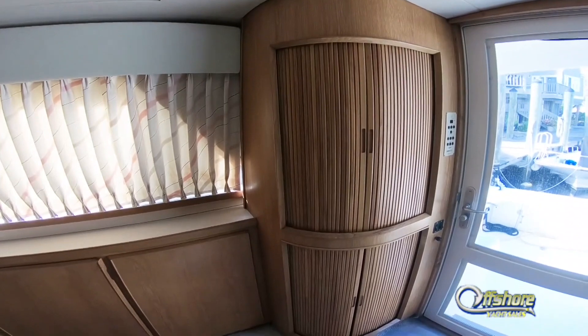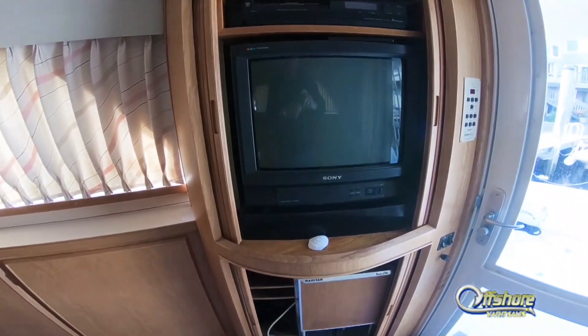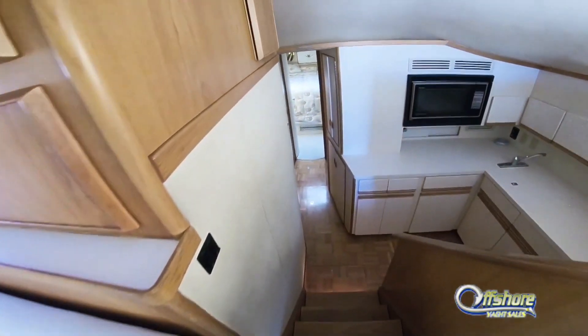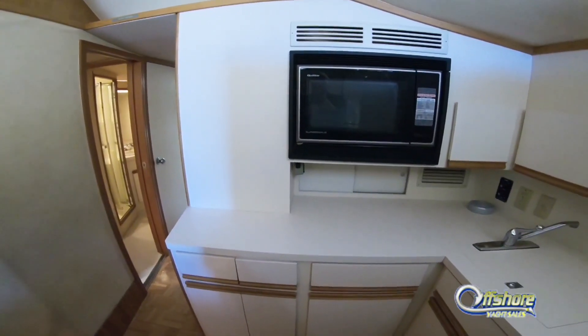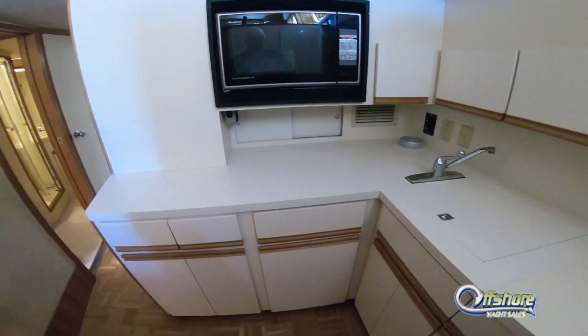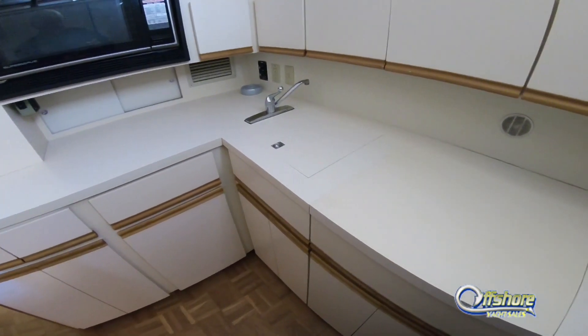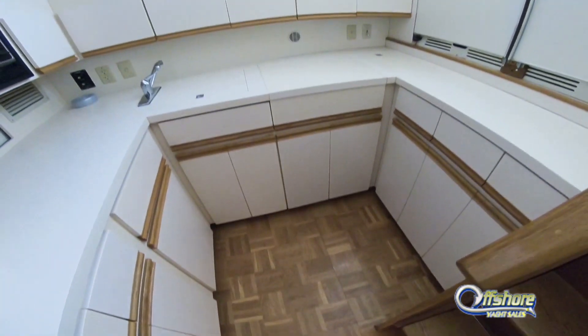A corner cabinet hides the TV and ice maker. Moving forward, down a couple of steps into the galley area — lots of counter space, microwave, oven, and oak parquet floor throughout the galley and companionway.